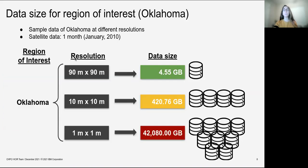Depending on the resolution, we get a specific size of data. For our previous example at 90 meters, our data size is around 5 gigabytes. When we go to a finer resolution like 10 meters, our data increases to 420 gigabytes.